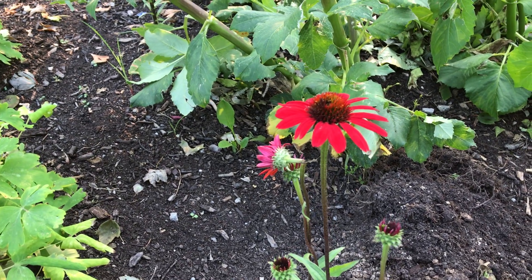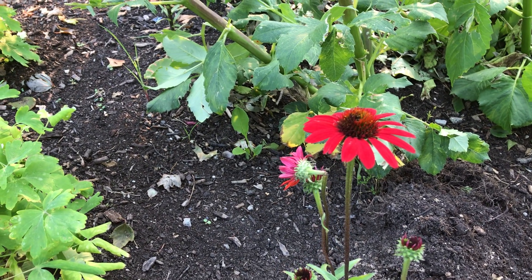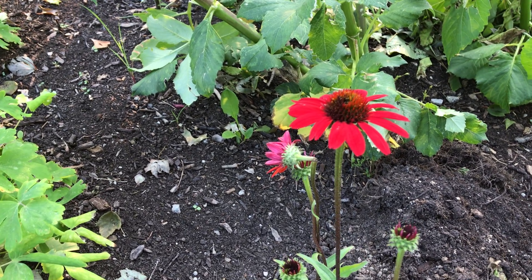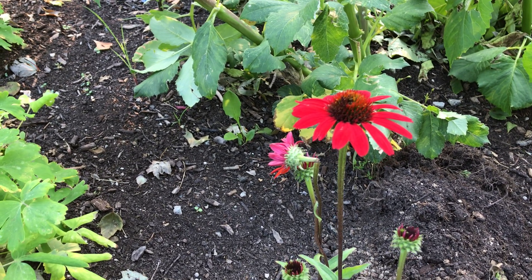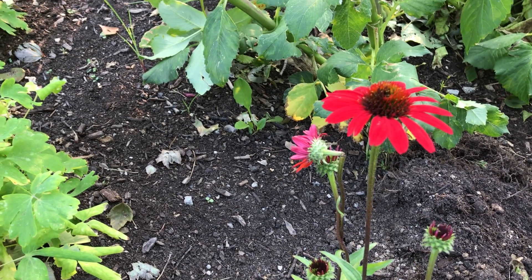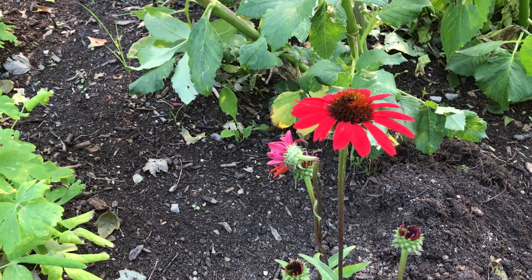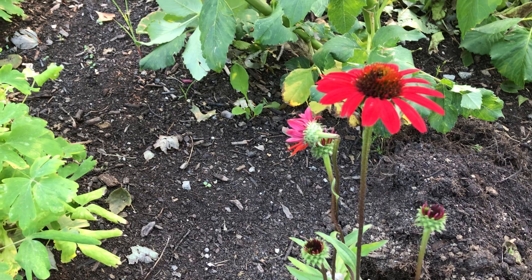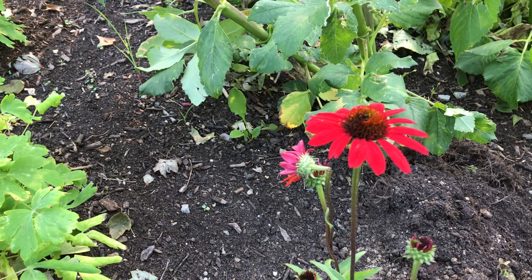I love coneflowers, as do the butterflies and the bees and the little goldfinches here in my yard. I tend to let them go to seed for a little while in the winter and let them feed on those. And then I wind up with coneflowers all in the yard — but that's fine. I divide them out and share with the neighbors.